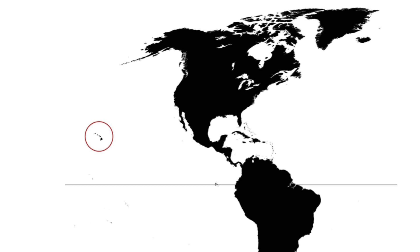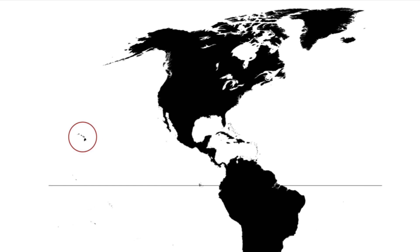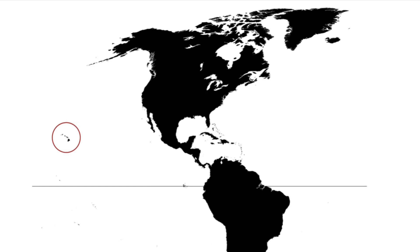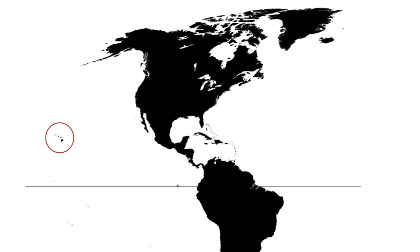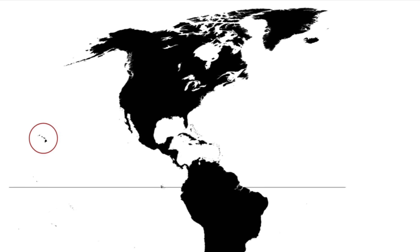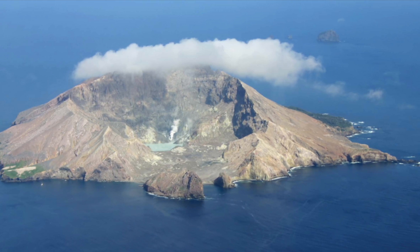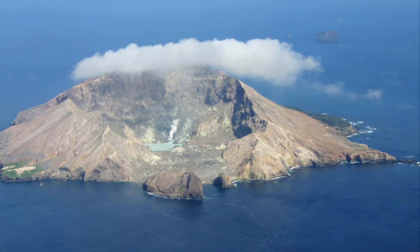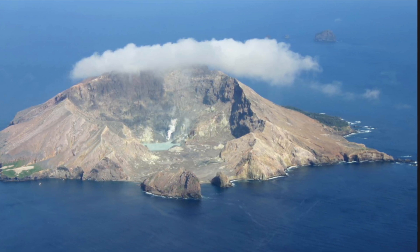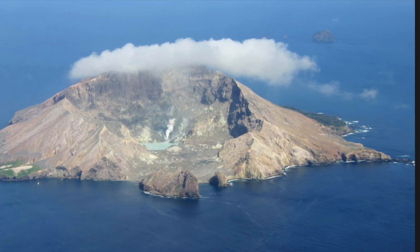Hawaii is made up of eight major islands, seven of which are inhabited. The islands of Hawaii were formed by volcanic activity. In other words, if it weren't for volcanoes, Hawaii would not be there at all. Hawaii is one of the best known volcanic hotspots in the whole world. A hotspot is a place where there has been continuous volcanic activity for a long time. In Hawaii's case, the volcanic activity started underwater.